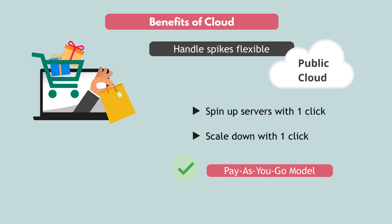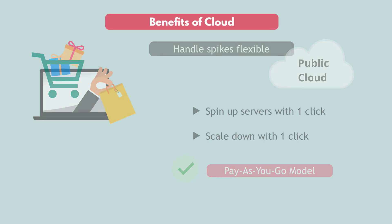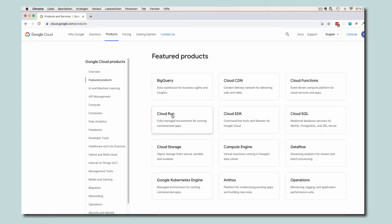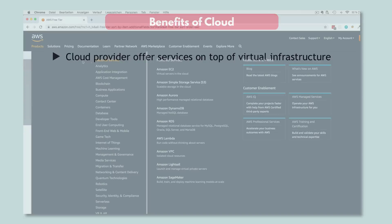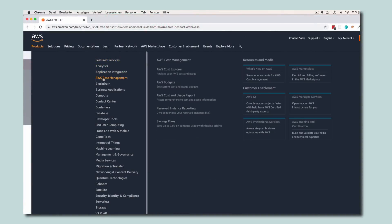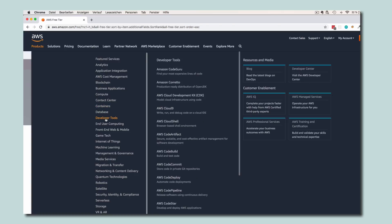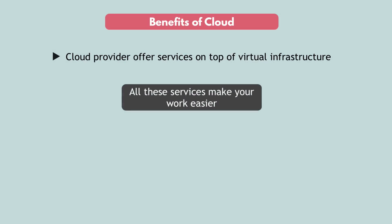In addition to virtual infrastructure, many cloud providers offer services on top to make deploying and running your applications way easier. Like AWS, for example, has hundreds of services for different use cases — like mobile apps, web applications, machine learning, artificial intelligence, domain configuration, and so on.